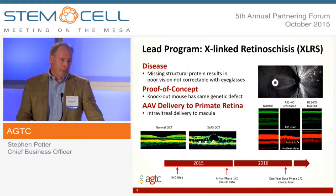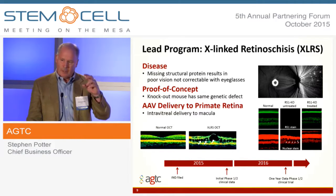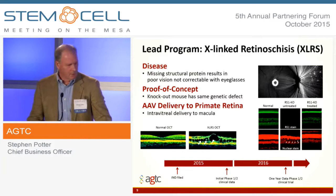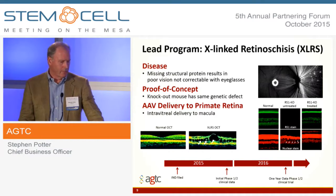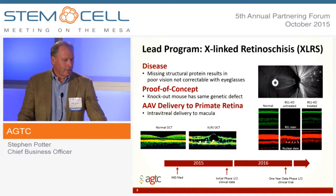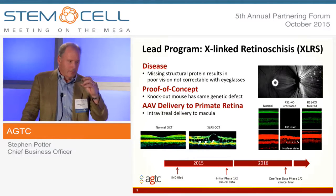I'm just going to talk about one of our programs — this is our lead program, called X-linked retinoschisis. The way I describe it is it's kind of the glue that holds the retina together. You can see in the center towards the bottom a picture of the retina that is kind of delaminated. And because of this delamination, the vision starts to deteriorate. If we can replace the protein in an adequate fashion, then we ought to be able to get the retina to come back into the formation that we'd like to see.